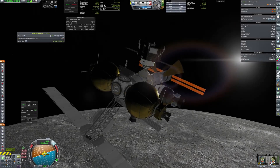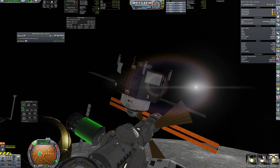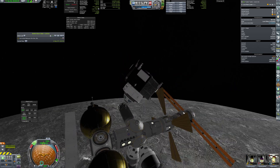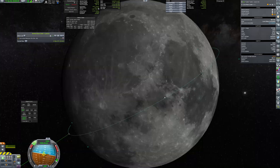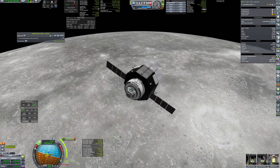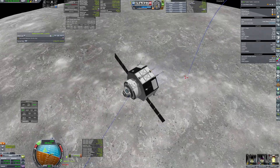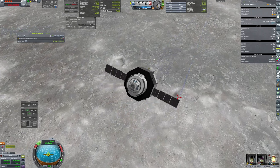The crew of four has boarded the lander and undocked to continue their journey. They will stay on the surface of the moon for at least a month. The first landing burn cancels almost all of the horizontal speed. It's not the most optimal approach, but it makes precise landing much simpler.